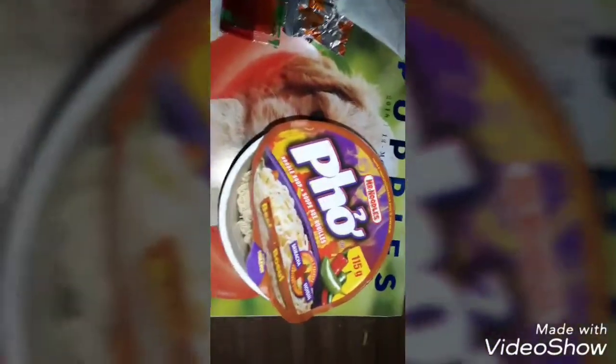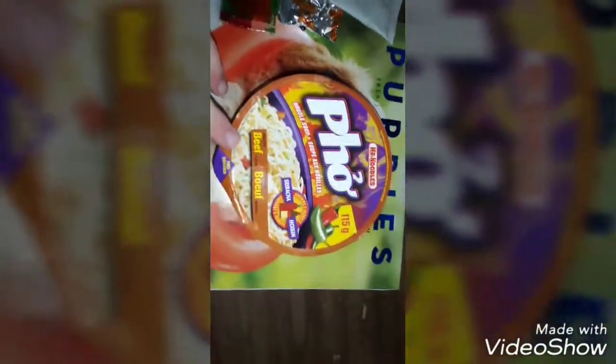Let's see how it tastes. I'll be right back after I boil some water. Hey guys, I'm back. I just finished boiling the water and cooking it and stuff.